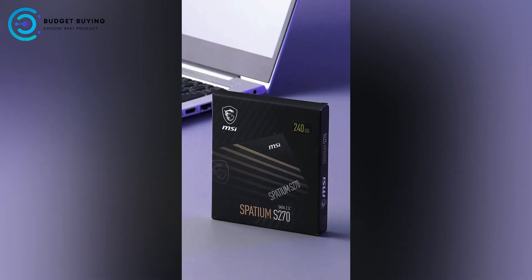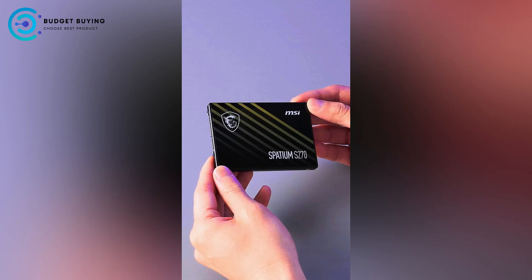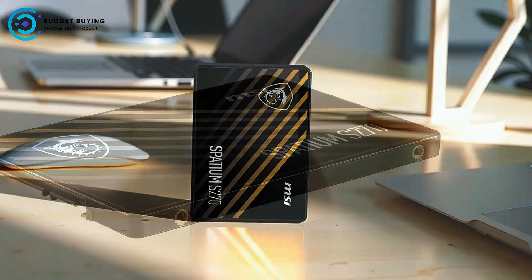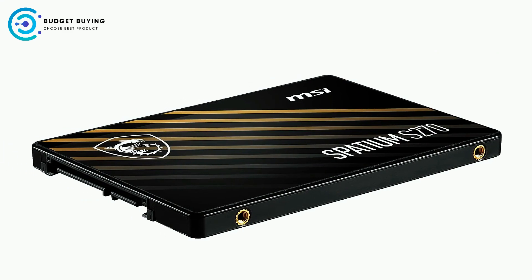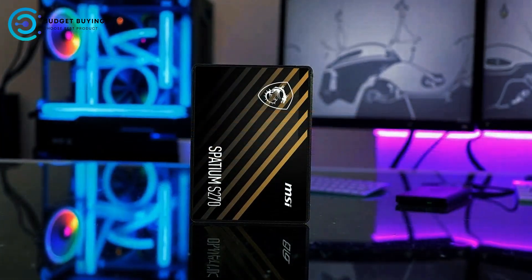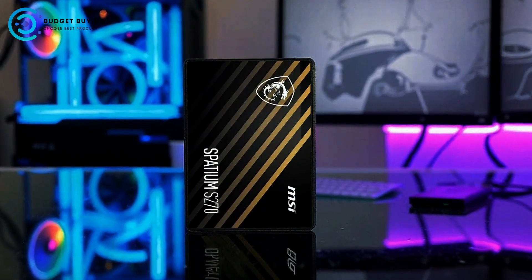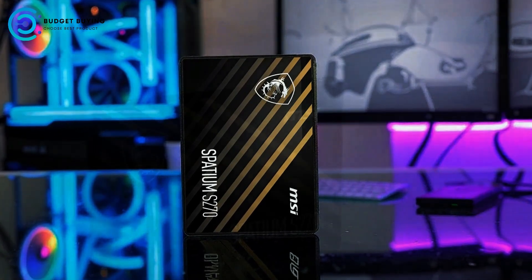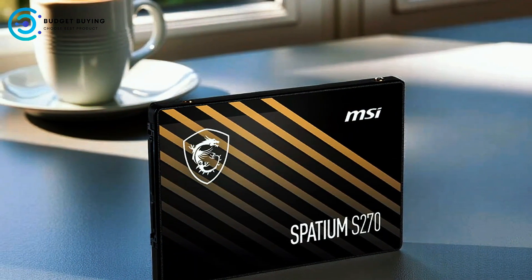This SSD leverages the latest 3D NAND flash technology, which allows it to offer increased storage capacity while maintaining a compact 2.5-inch form factor. The advanced NAND design not only maximizes storage, but also contributes to the drive's overall reliability and endurance. Built-in data security and error correction features help protect stored data and extend the lifespan of the device, providing peace of mind for users managing important files.